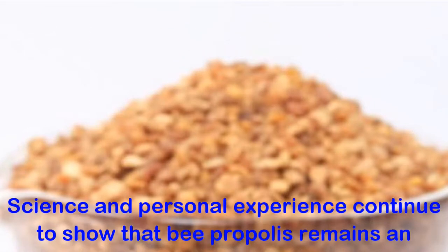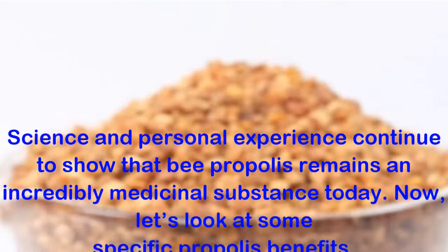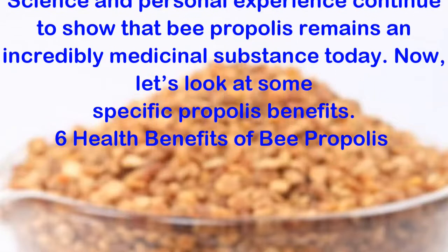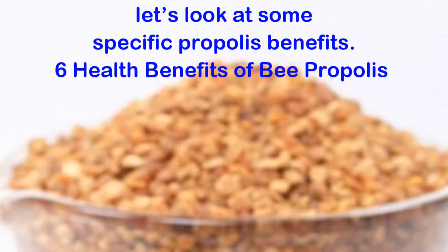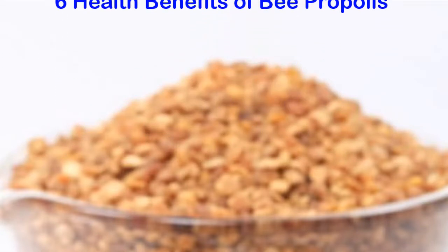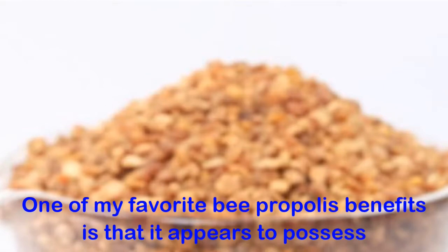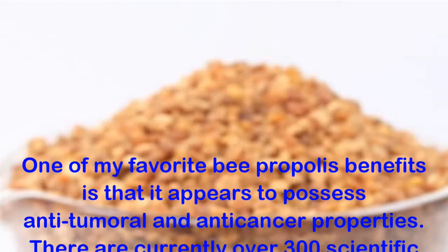Science and personal experience continue to show that bee propolis remains an incredibly medicinal substance today. Now let's look at some specific propolis benefits: 6 Health Benefits of Bee Propolis.